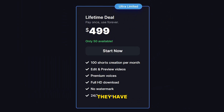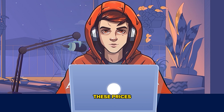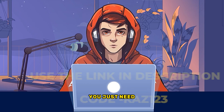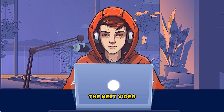Apart from those packages, they have a limited-time offer for only 50 people — a lifetime package for $499. Once you get this package, you will be able to make 100 videos a month for a lifetime. For those who find these prices a little costly, I asked this AI to give a 20% discount to my viewers — you just need to use the link in the description and use the promo code. That's it for today's video. I will see you guys in the next one.